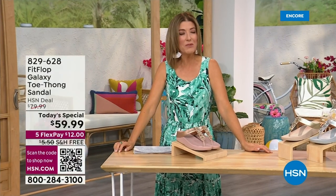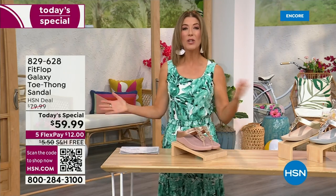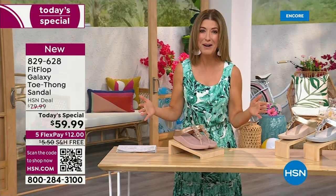I think kicking beach balls is really fun. We should do that more often around the set here at HSN. Welcome in, it's a brand new day. We're launching Summer Host Faves. One of my all-time favorite shoe brands is here, and it's also going to be the very best value of the day.